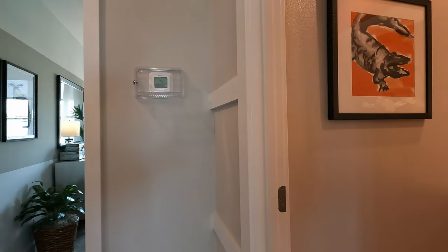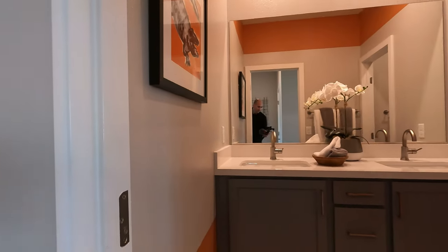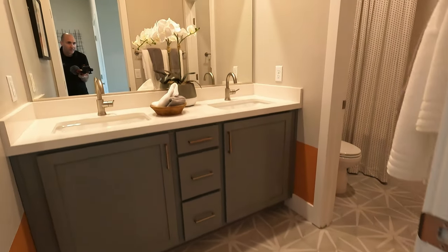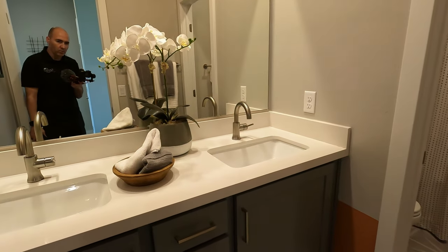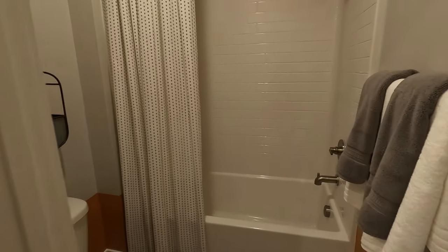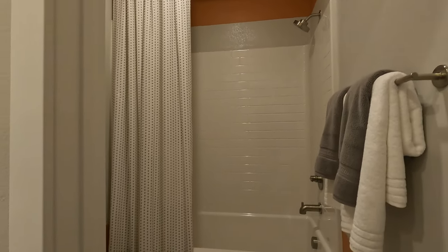Here's our shared bathroom. Hexagon tiles on the floor. Dual sinks. Quartz tops. Tub and shower combo. They didn't tile this one to the ceiling, but they put some paint up there — paint can go a long way.